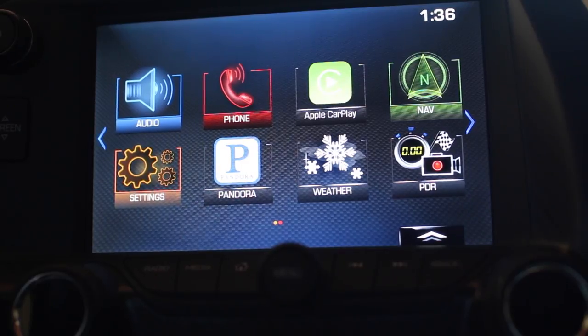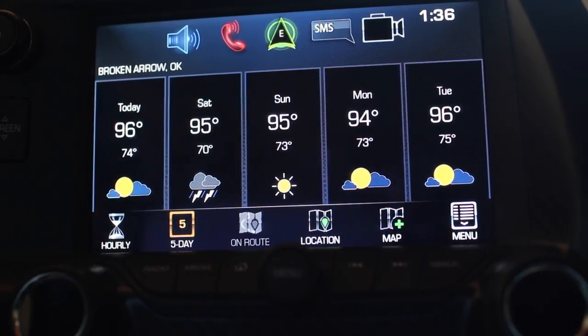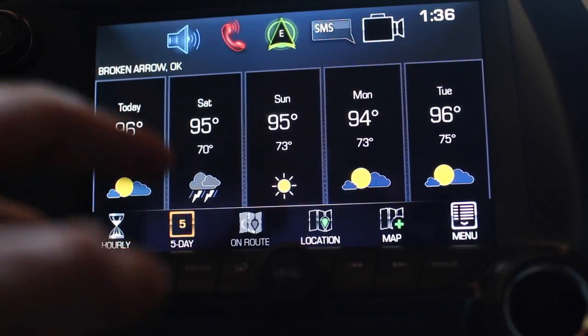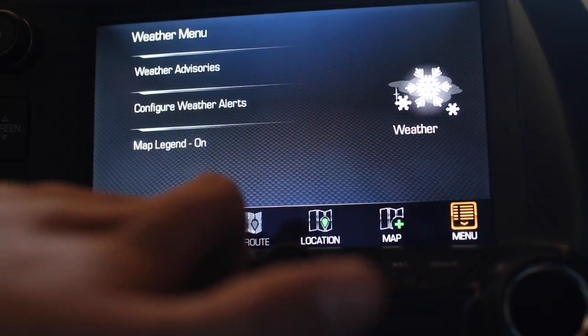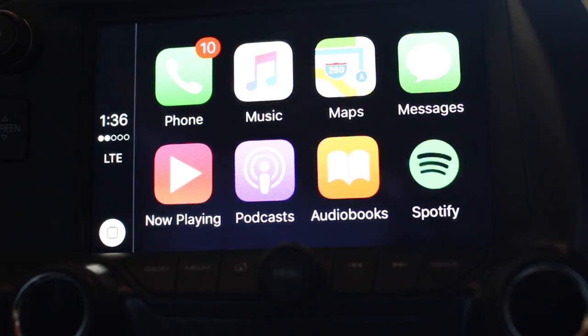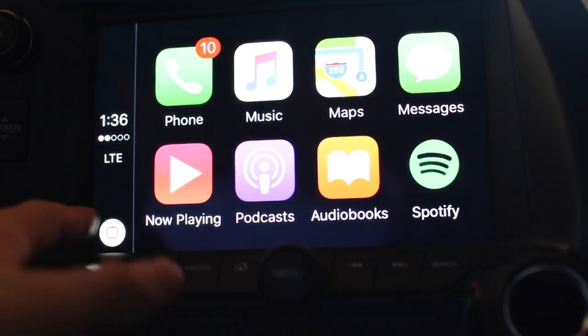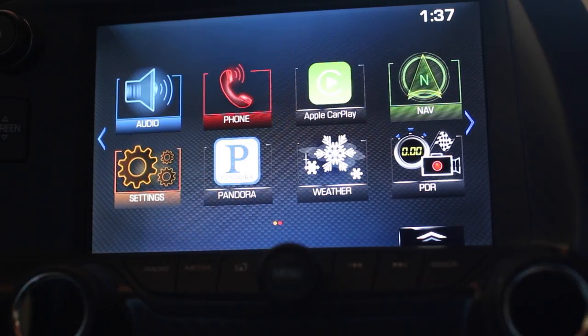On the infotainment screen you have audio, phone, nav, settings, Pandora, and weather. The weather app gives you forecasts — five-day, hourly, route-based, and different locations. Pandora is also built in, which a lot of cars are getting now. The standout feature is Apple CarPlay — as long as your iPhone is plugged in via USB, you can access your phone, music, maps, podcasts, audiobooks, and Spotify right through the screen.